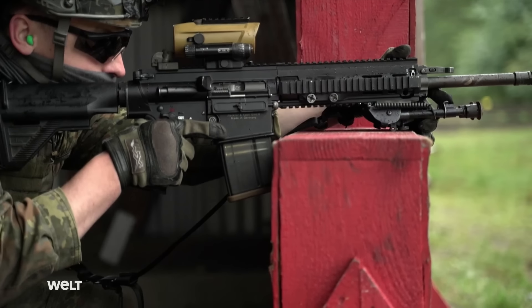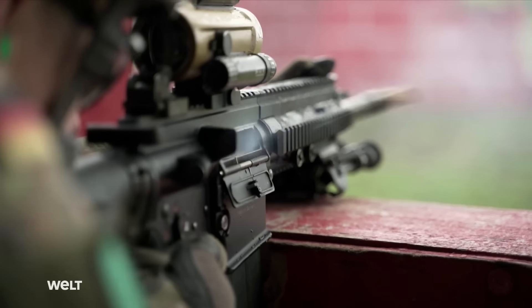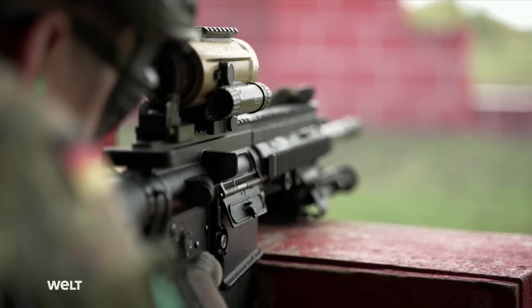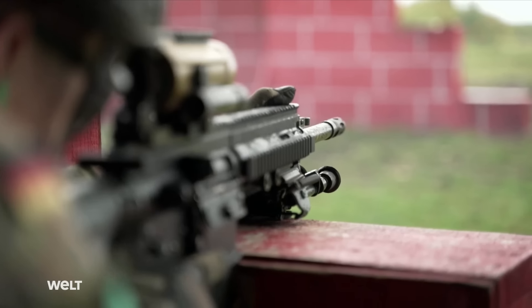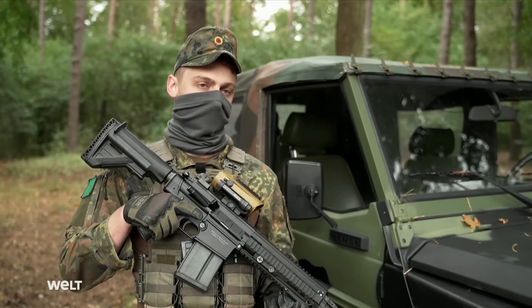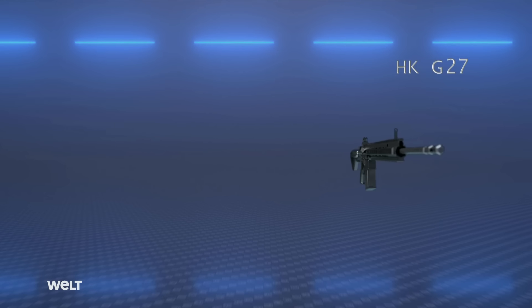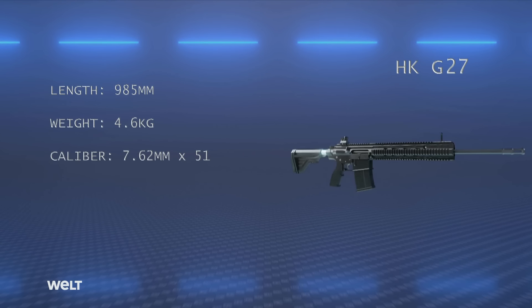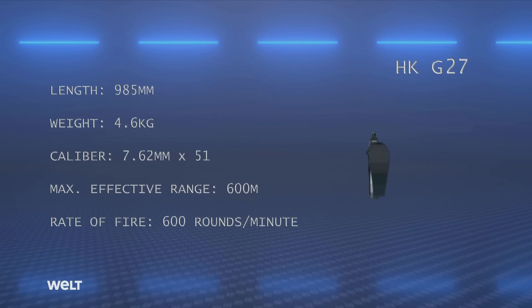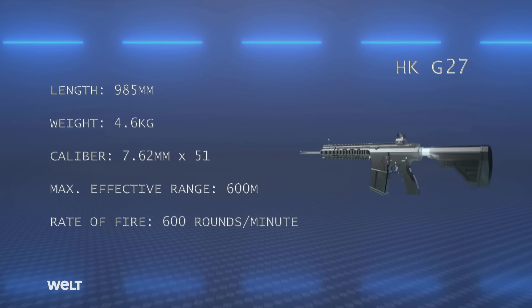The G27 is a semi or fully automatic rifle with telescopic sight for use by infantry — the so-called light support weapon. The weapon is primarily used by the special forces of the army as well as the navy and air force, and by the Joint Support Service too. The nearly 5 kilogram G27 allows precision shots at distances of up to 600 meters.